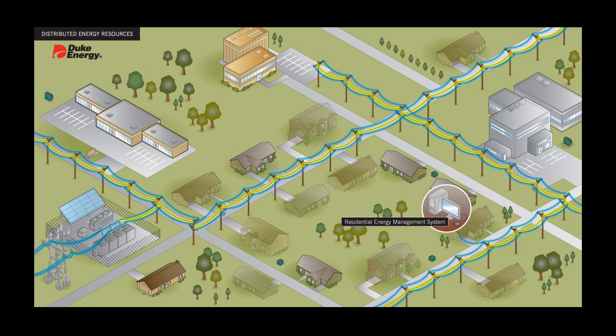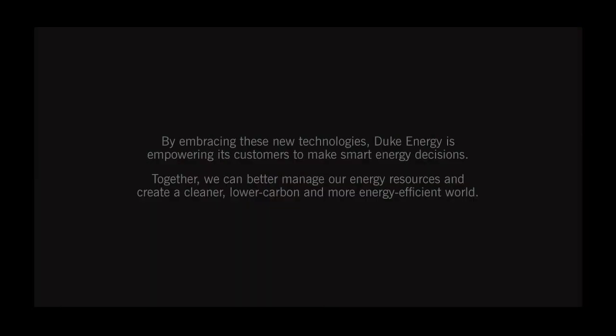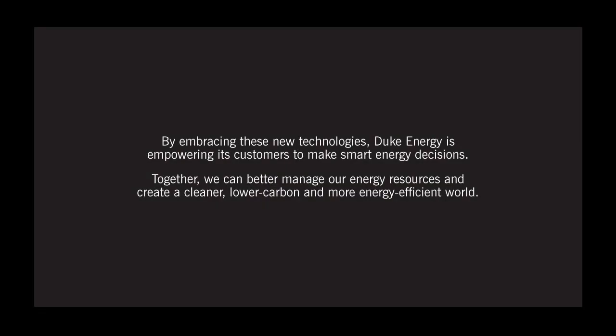We then signal the battery to stop sending power to the grid, and the system returns to its normal operating state. We've seen how solar panels and a battery can be used along with residential energy management systems to efficiently manage electricity usage, saving our customers money without sacrificing their comfort or convenience. By embracing these new technologies, Duke Energy is empowering its customers to make smart energy decisions.